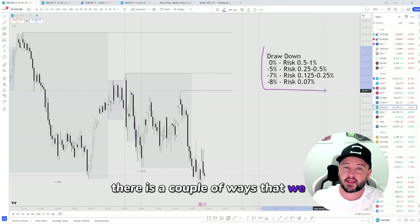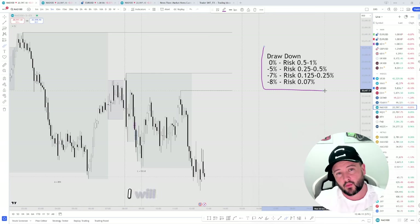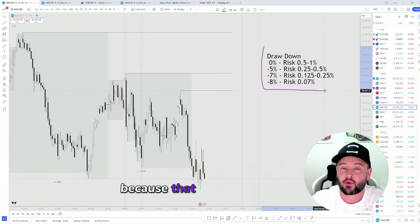It's important to establish whether this is just a small difficult trading period or whether there are actual problems with your trading strategy. There are a couple of ways we can deal with that, which I will cover in a later video as that is a topic of itself.